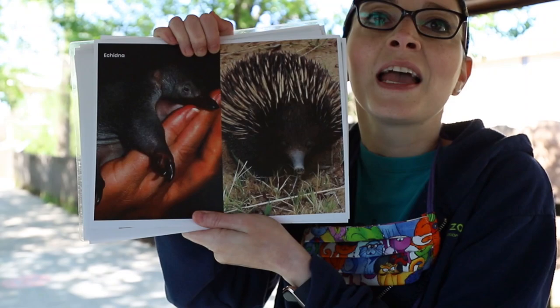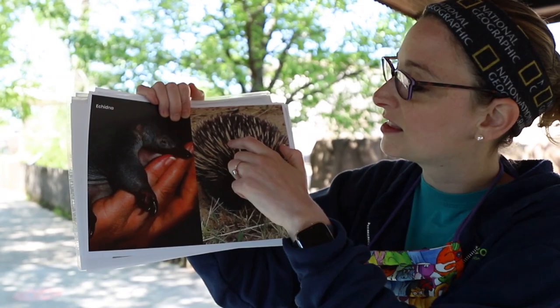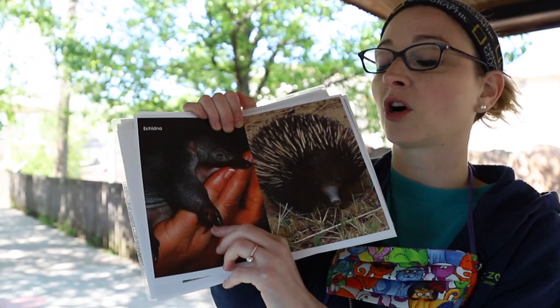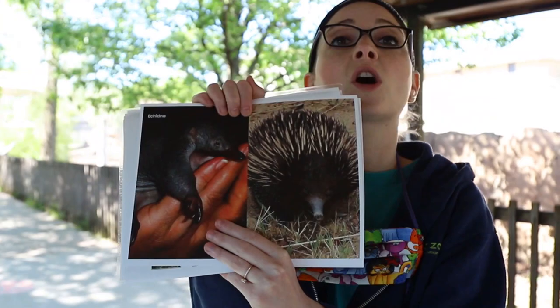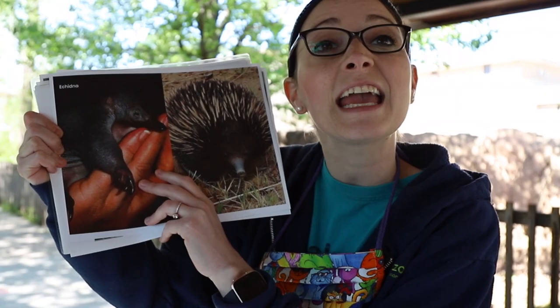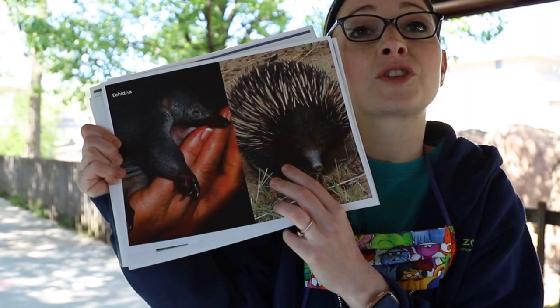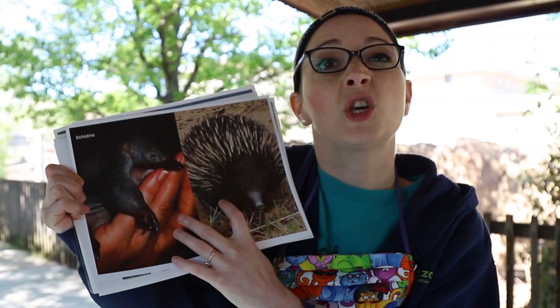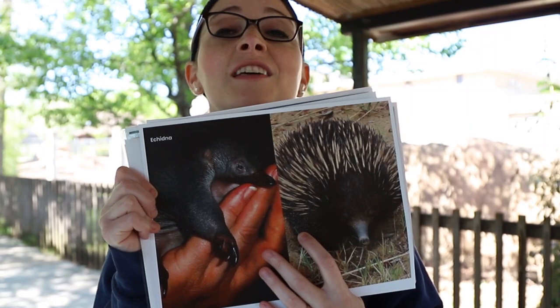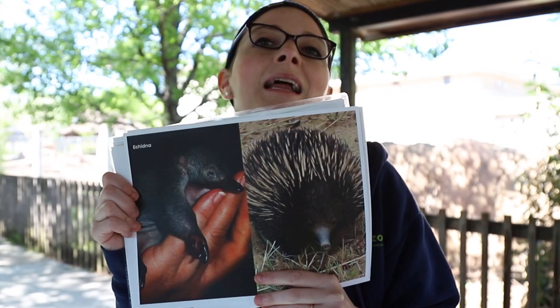This is an echidna, an animal that lives in Australia. They have quills on their body, kind of like a porcupine. Baby echidnas, which are called puggles, are born without their quills. They live inside mom's pouch for the first 50 days of their life, and at about 50 days old they start to grow their quills. Then they are out of mom's pouch and she teaches them how to survive for another six months. Baby echidnas are similar to mom in color and are born with most of their body parts, but they don't get their quills for protection until they are about 50 days old.